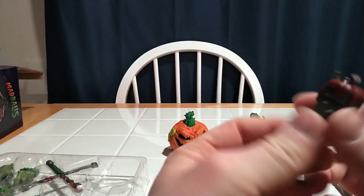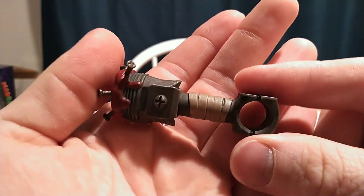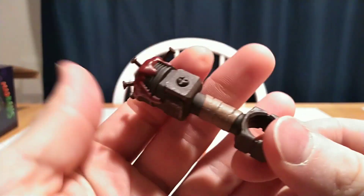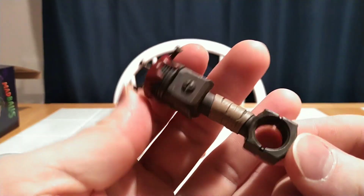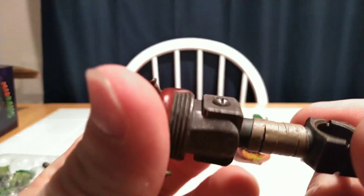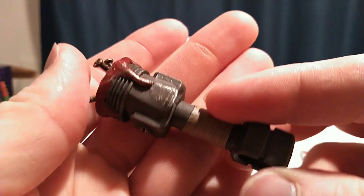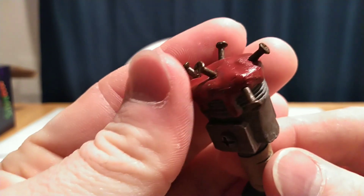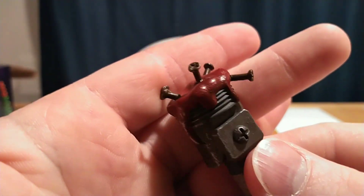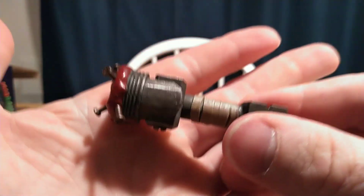He also has this piston accessory. There were some pistons with one of the Barnyard Commandos, so apparently somebody up there likes pistons. It's very nicely painted, very nicely sculpted — it's got some wrapping on the handle. There are screws sculpted into the top. The wash on it is very nice.